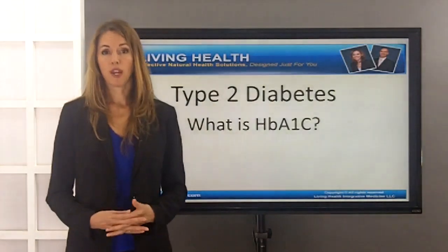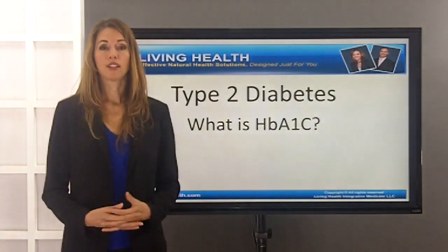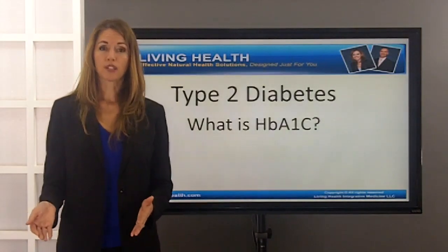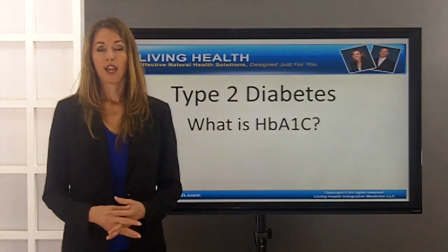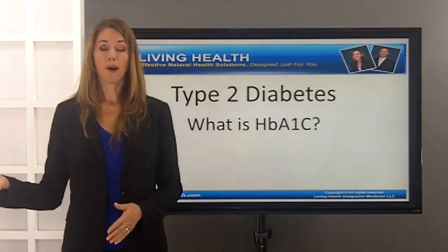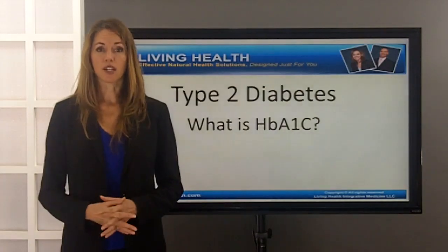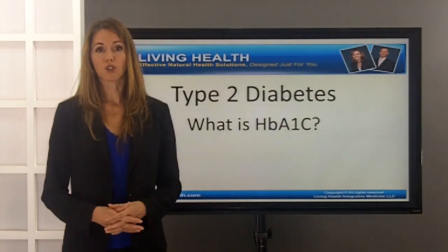A healthy hemoglobin A1c percentage is 5.7 or below. 5.7 to 6.4 is considered pre-diabetic. 6.4 or above is considered diabetic, and anything above 7 is generally considered something that requires medication to start controlling.